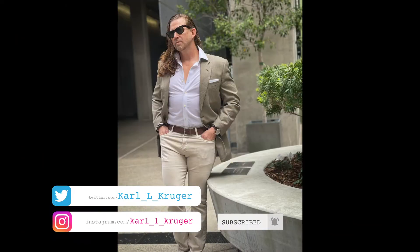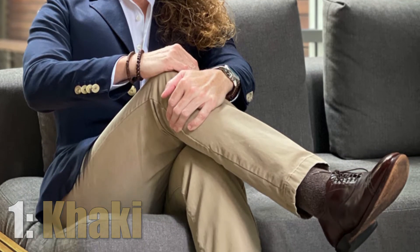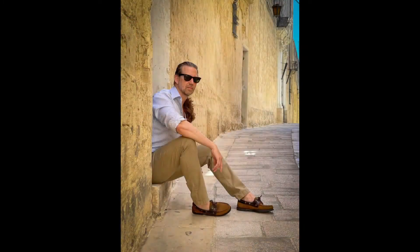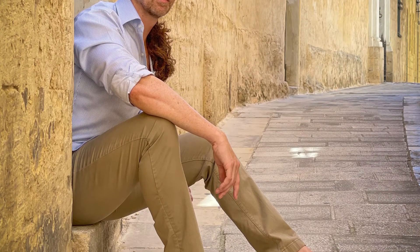Alright, now let's talk about five pairs of chinos. The first pair I would of course recommend would be khaki — of course, khaki. These are the quintessential pair of chinos that every man needs to have in his closet. You can dress them up with a jacket or dress them down with a pair of boat shoes.